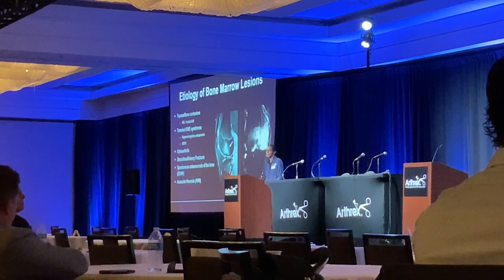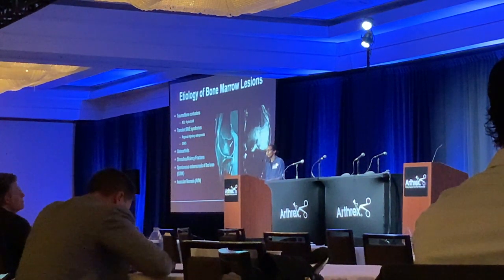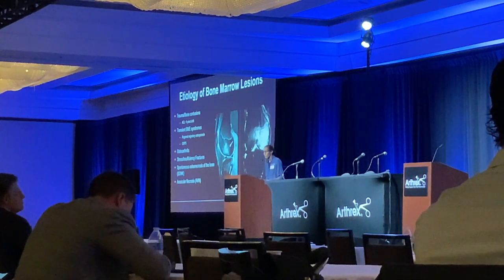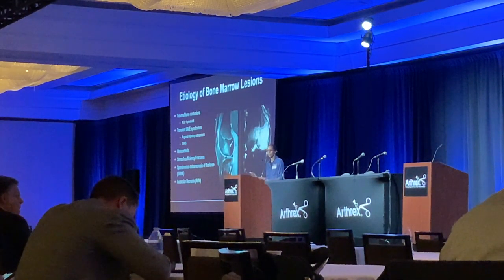As for the etiology, a lot of what we see are bone contusions — whether from an ACL tear or a patellar dislocation. Those are the acute presentations. We also see them in mild to moderate osteoarthritis. I see a lot of patients with stress and insufficiency fractures, maybe slightly older women between 60 and 70. My rheumatologic partners usually see the cases involving ABN or SONK.